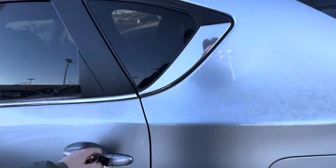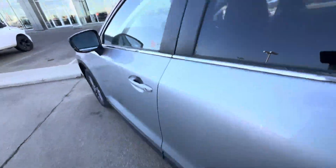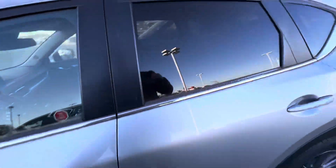Coming back here, the back seats are super comfortable. You also have blind spot monitoring and heated side view mirrors.